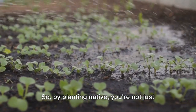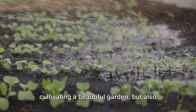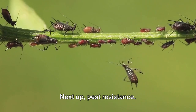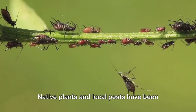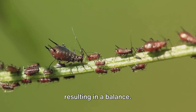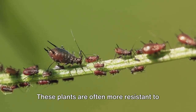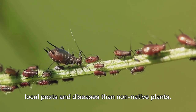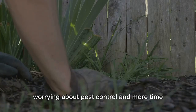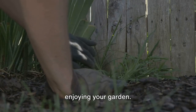So by planting native, you're not just cultivating a beautiful garden but also promoting responsible water use. Next up, pest resistance. Native plants and local pests have been in a dance of adaptation for centuries, resulting in a balance. These plants are often more resistant to local pests and diseases than non-native plants, meaning you can spend less time worrying about pest control and more time enjoying your garden.